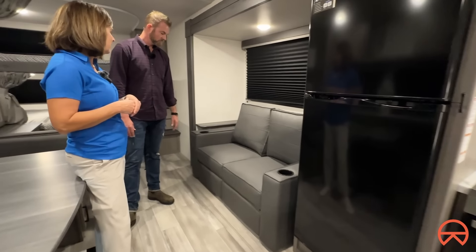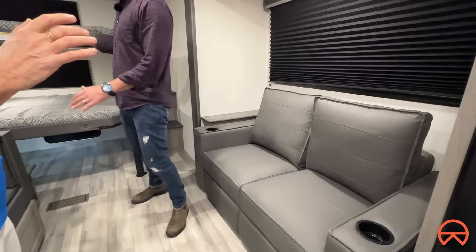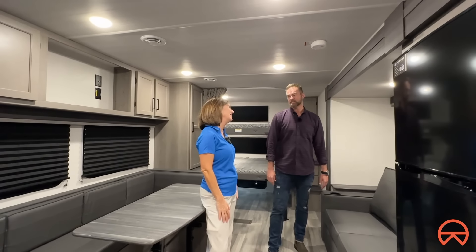So you could sleep one, two — we actually did a video and counted up to ten people sleeping inside this Hideout. Just like that, inside this Hideout, in a $40,000 travel trailer. That's amazing, and that's what makes it cool.